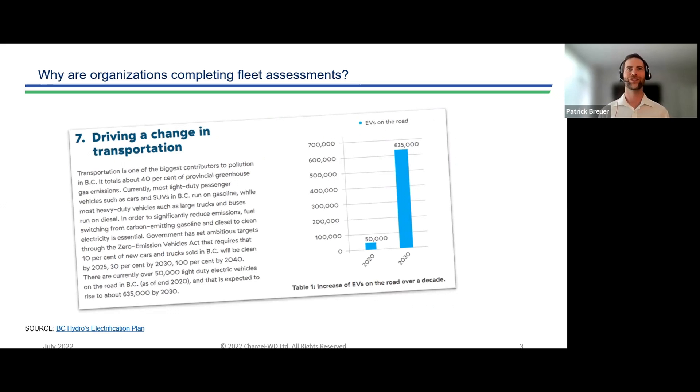For organizations looking to reduce their carbon footprint, the transition from internal combustion engine vehicles to zero emission vehicles seems like low-hanging fruit. Therefore, many organizations are looking to assess how they can adopt zero emission vehicles in their fleets as a means to reduce greenhouse gas emissions without breaking the bank.